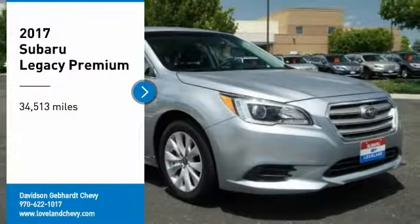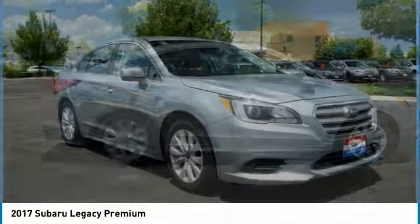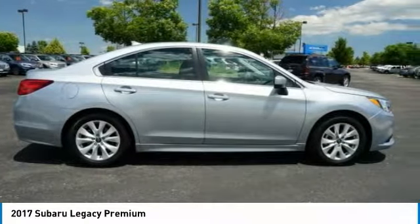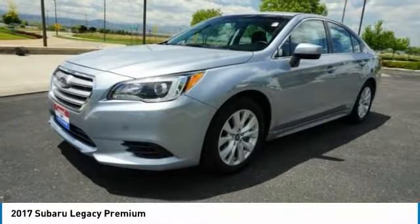Looking for the right vehicle? Check out the 2017 Legacy. The Subaru Legacy offers a roomy interior and a dynamic drive you feel every second you're in the driver's seat. It's a refreshing alternative to the alternatives.